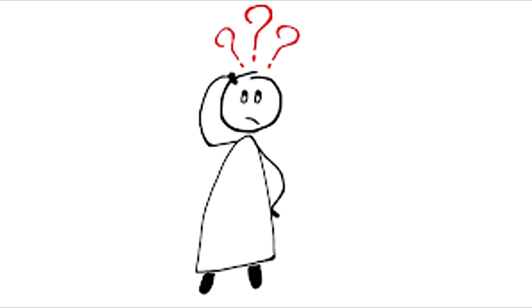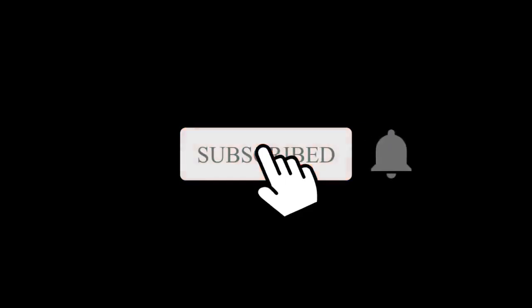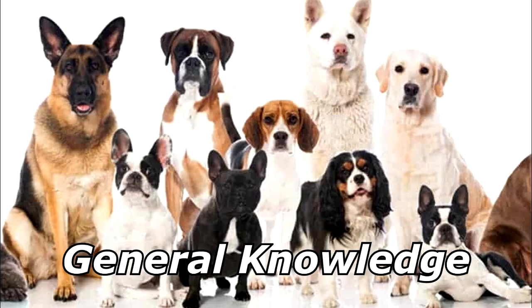What do dogs do when they need to take a bathroom break during a movie? They press the pause button. Puppies! Thanks for watching and subscribe for more bad jokes and general knowledge about dogs.